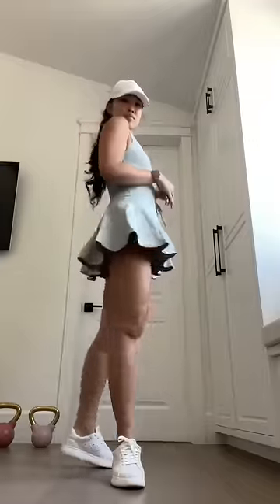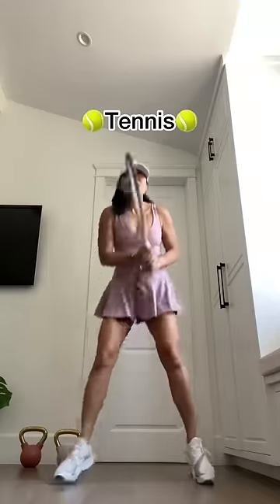You guys, this is the twirl dress. It's so perfect for tennis — I so wish we had this in high school.